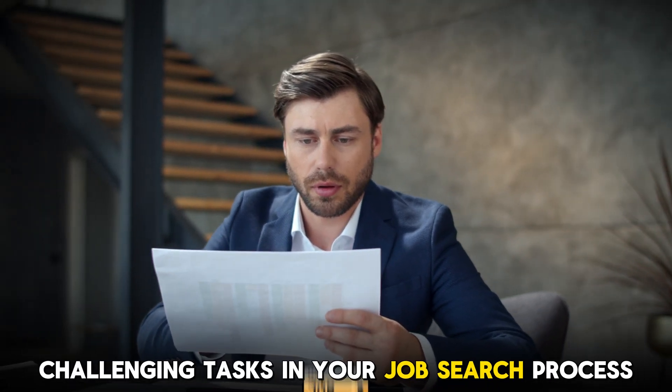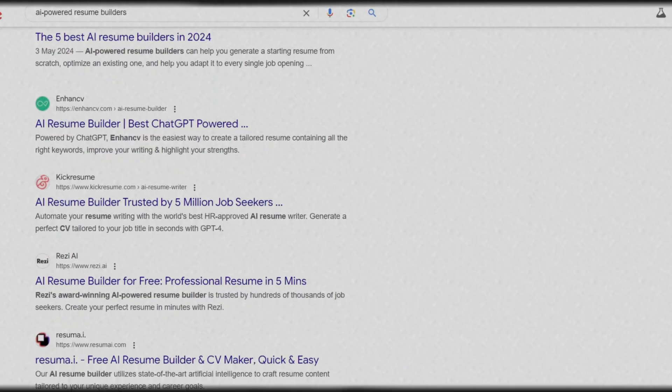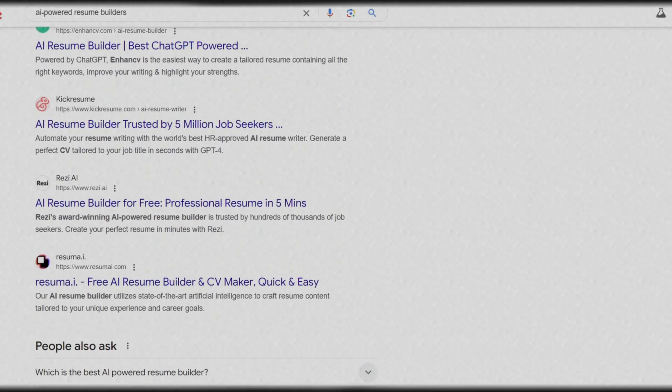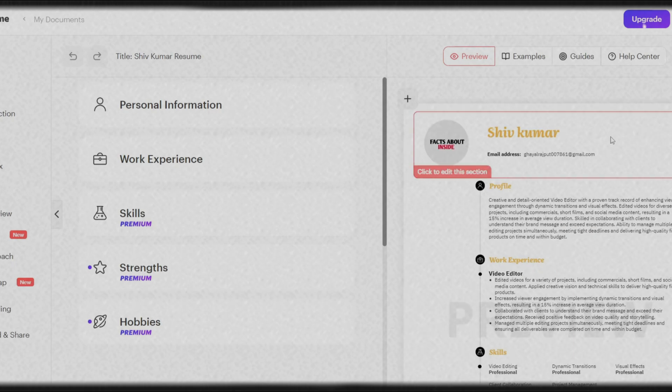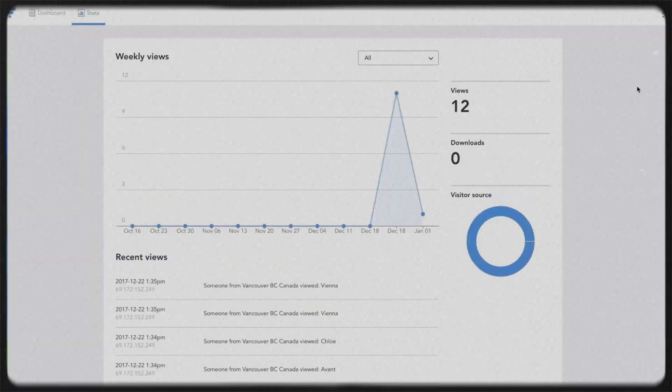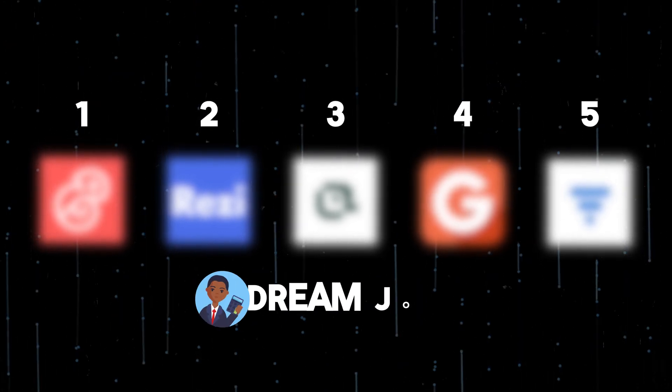Creating a professional resume can be one of the most challenging tasks in your job search process. With the rise of artificial intelligence, you now have access to AI-powered resume builders that can simplify the process while tailoring your resume to match specific job descriptions. These tools leverage machine learning, natural language processing, and data analysis to help you create a standout resume. In this video, we'll explore the top 5 AI resume builders that can help you land your dream job.